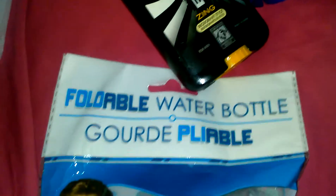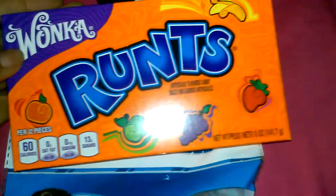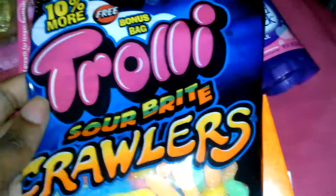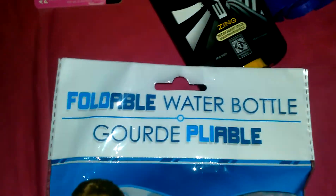Every single time we go to the Dollar Tree, my husband always gets Runts and these sour crawly things — never fails, he always gets those two things. I hate them, so he doesn't have to worry about me asking for any.